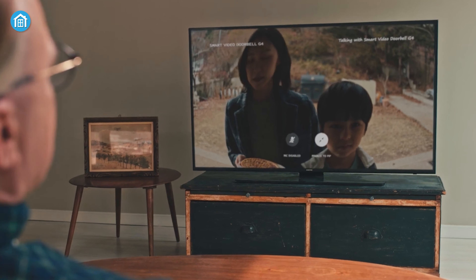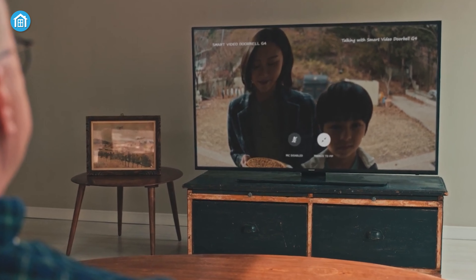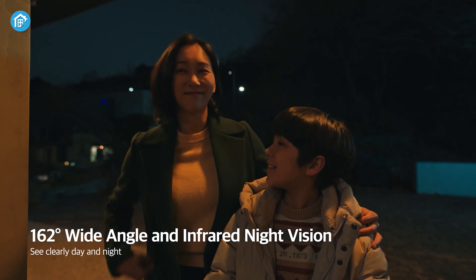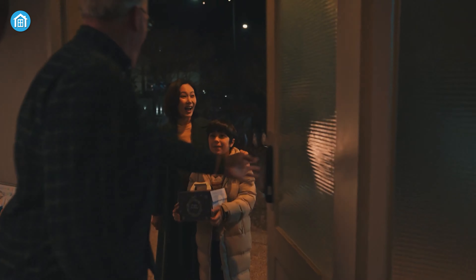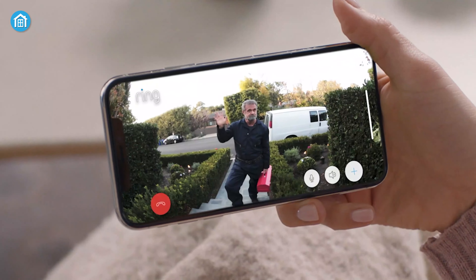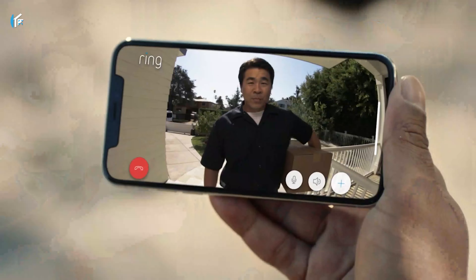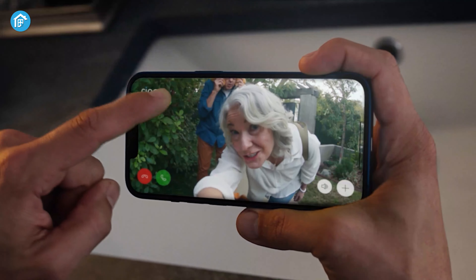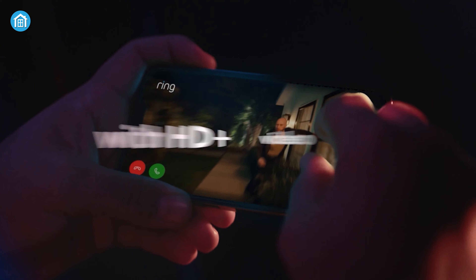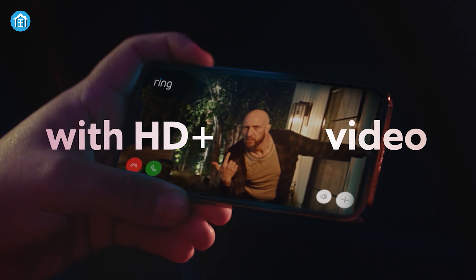Both doorbells come with high-quality video and color night vision. While the Aqara Video Doorbell G4 offers a slightly expanded 162-degree field of view in 1080p video quality, the Ring Battery Doorbell Plus offers a more crisp video with 1536p HD Plus video quality and a 150-degree field of view from head to toe. Additionally, with infrared night vision, the doorbell allows clear vision even at night.